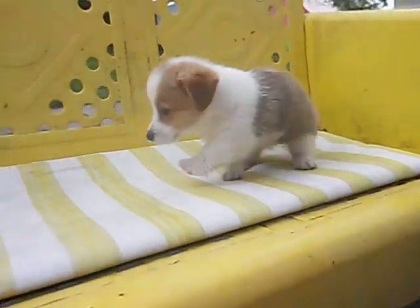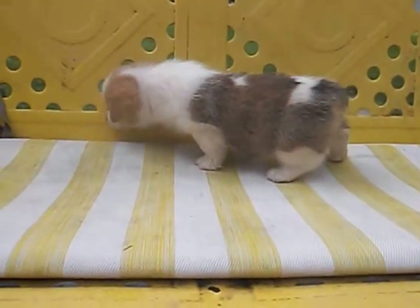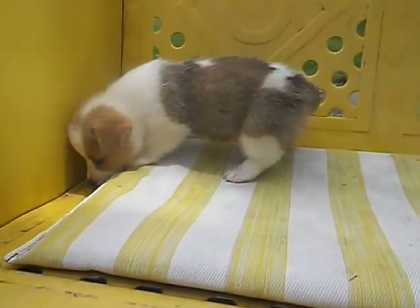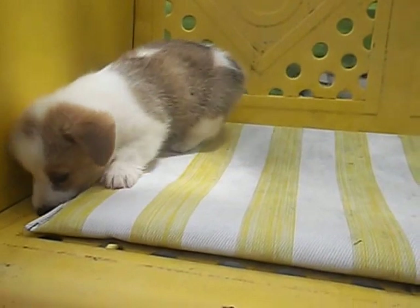Hi, this is Pamela from Pembroke Paws, and here I have a female Pembroke Welsh Corgi puppy. She is a purebred. The markings are a little bit unusual.